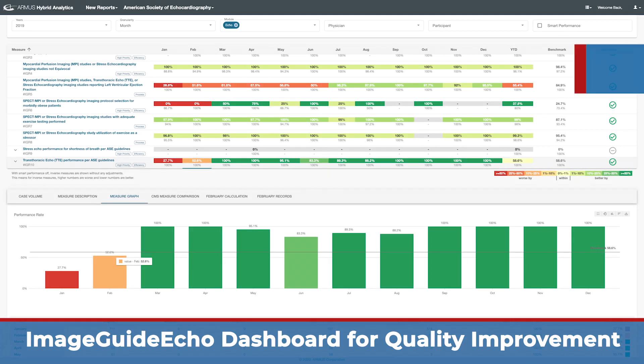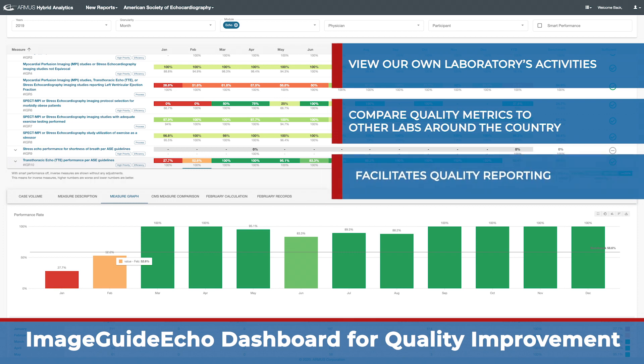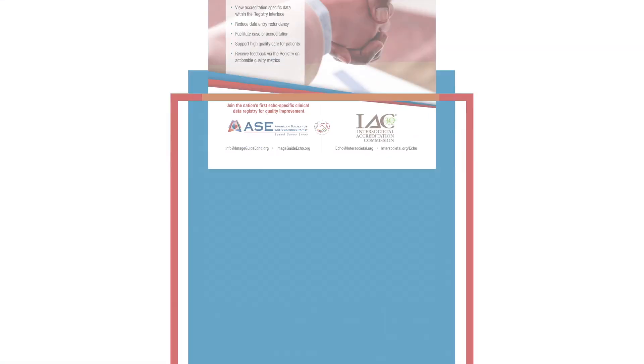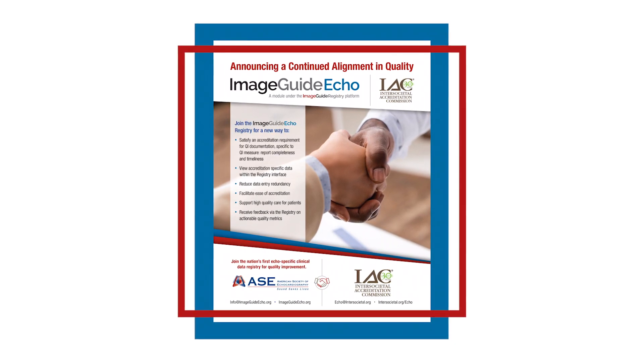This allows us to view not only our own laboratory's activities, but also how we compare on our lab quality metrics to other labs around the country. This is not only important for quality reporting, but in addition, with the recent integration with the Inter-Societal Accreditation Commission, this helps streamline the process for accreditation for our laboratory.